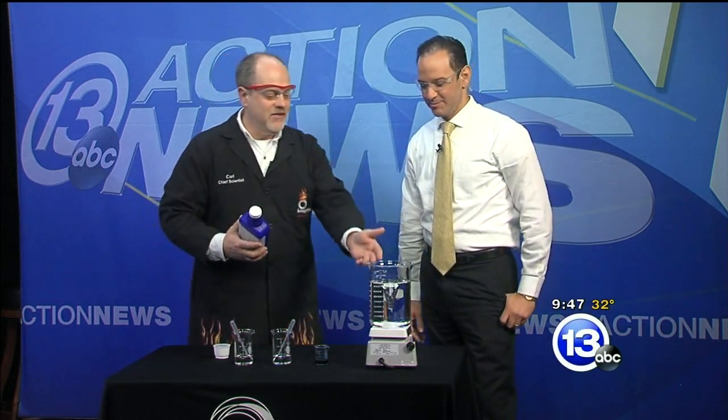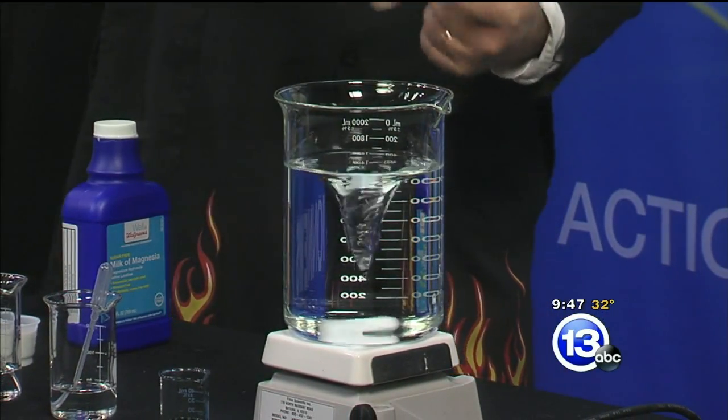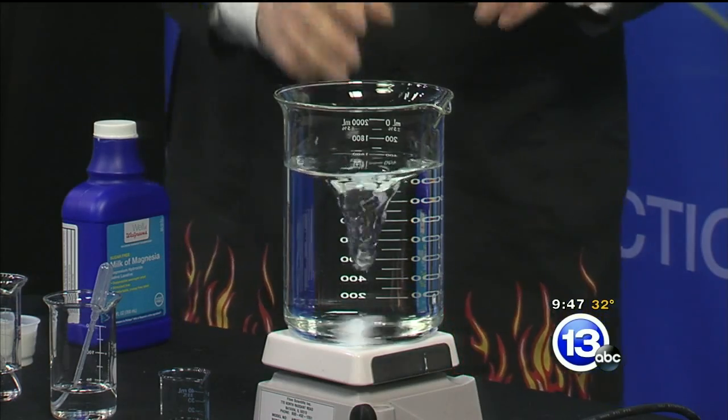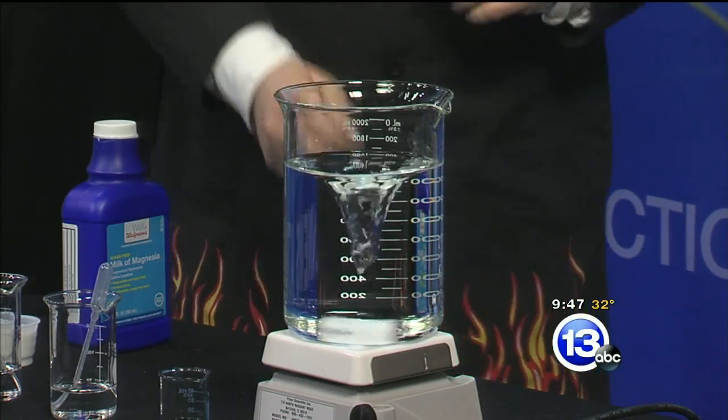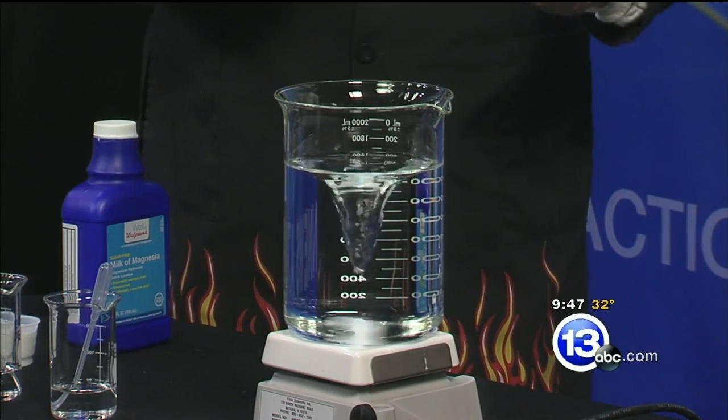We just saw Kelly with some flaming cheese, so I thought we'd talk antacids today. Right here, this is my model of a stomach — a little bit of water in there and a little magnetic stir bar at the bottom spinning around. We're talking about acidity in your stomach, so we need some way to identify whether this liquid is acidic or alkaline.